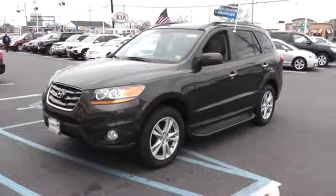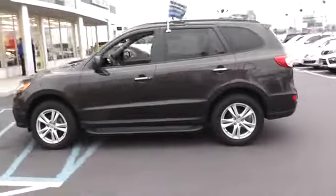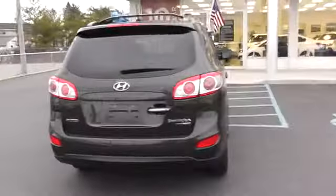2011 Santa Fe. Style. Quality. Performance. Value. Need we say more? And is priced below $25,000. This vehicle has less than 35,000 miles.